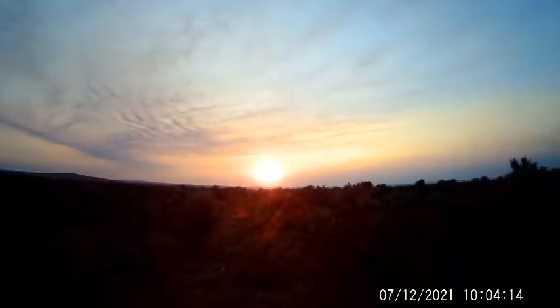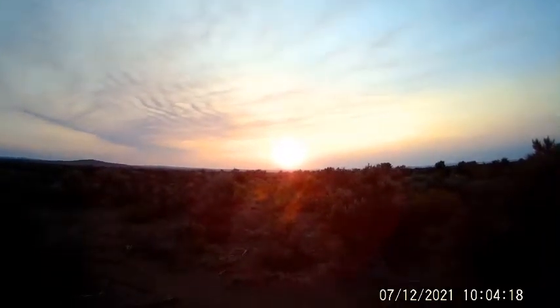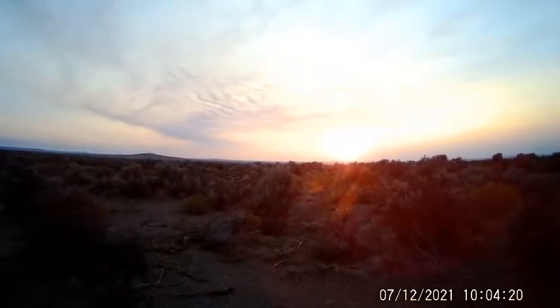Well, this is sunrise at the K-line cabin.